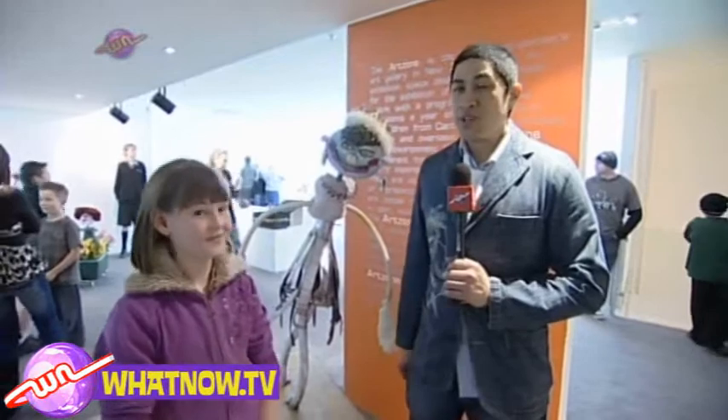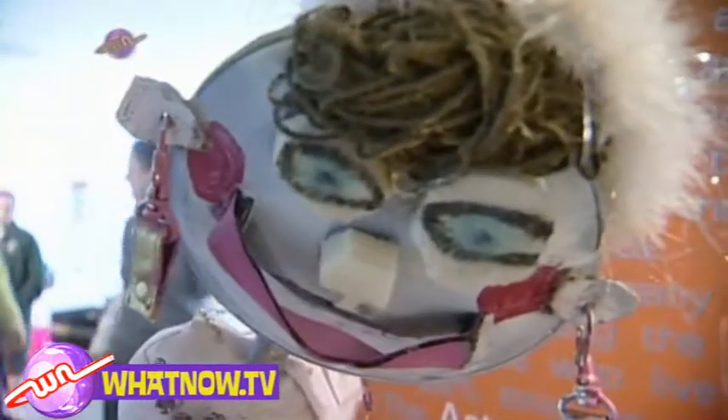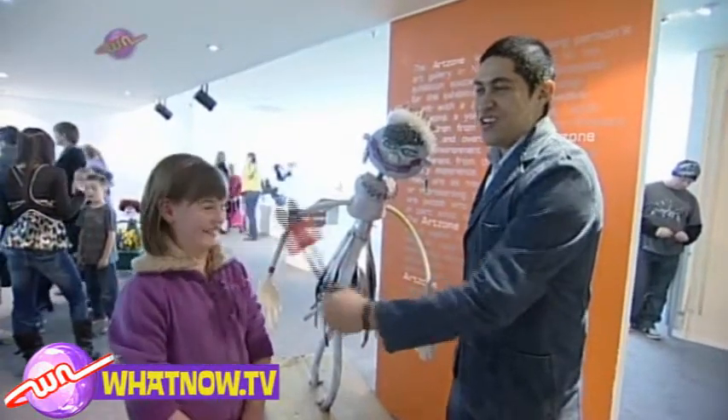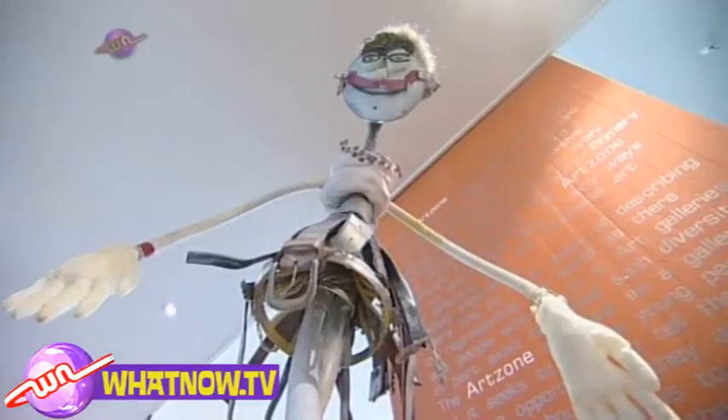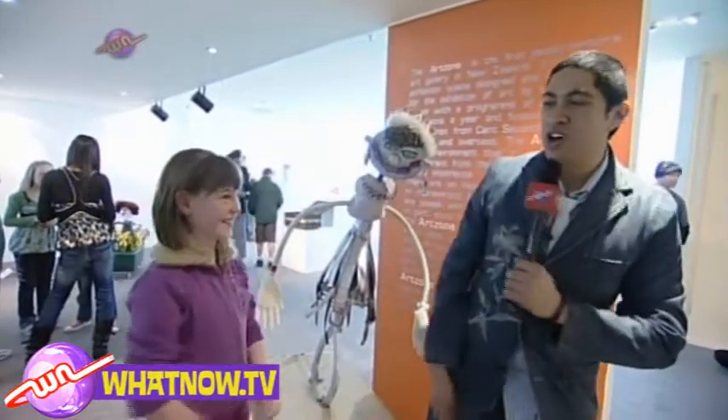I'm here with Rebecca from Ohoka School. Tell me, what's the name of your piece of art? Kate the Ballerina. And how much of Kate the Ballerina is recycled? Most of it, just a little textured knot from the Super Shed. Are you a ballerina? No. Well, creativity is like a dancer bouncing on air — looks fantastic. Give me a high five Rebecca, good job!